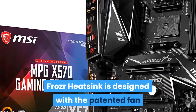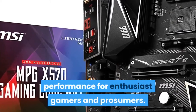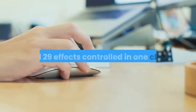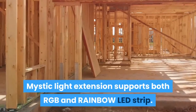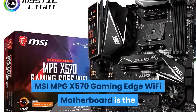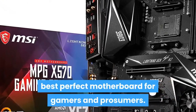The Frozer heatsink is designed with a patented fan and double ball bearings to provide the best performance for enthusiast gamers and prosumers. It provides Mystic Light with 16.8 million colors and 29 effects controlled in one click. Mystic Light Extension supports both RGB and Rainbow LED strip. The MSI MPG X570 Gaming Edge Wi-Fi Motherboard is the best perfect motherboard for gamers and prosumers.